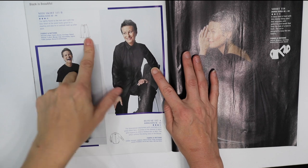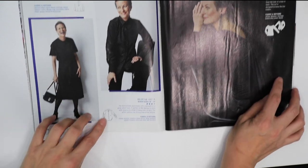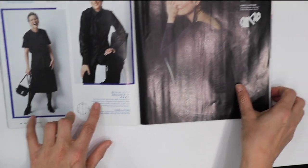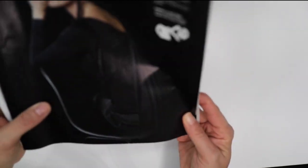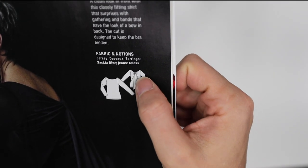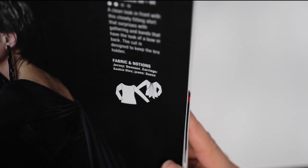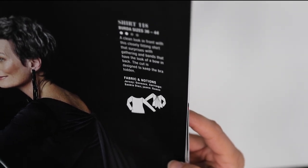Here's that midi skirt again with the tie, this time made out of viscose crepe in black. And here we have a traditional button-up blouse made in cotton. On the other side in all black, zooming in on the line art, you can see that in the back there's a tie detail which is kind of neat and just adds some interest to what would ordinarily be a boring long-sleeve top. They made this one out of jersey.